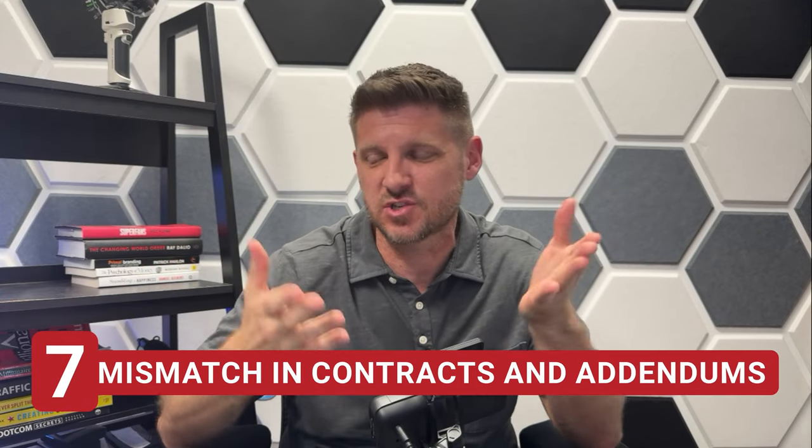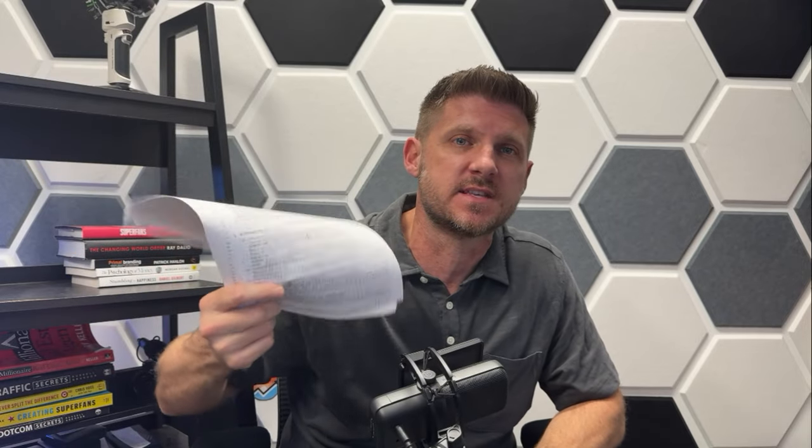Number seven: mismatch in contracts and addendums. In Florida, most people use the standard as-is contract. However, there are actually two contracts that people use — that one and the CRSP. What happens often is that agents use one contract but the addendum of the other. For example, if the house is in a homeowners association, you need a homeowner rider or addendum. They'll have a FAR/BAR standard as-is contract but a CRSP addendum, basically making the contract invalid. If something goes wrong in the transaction, technically one of the parties has an out because they don't have a valid contract. Make sure you line up your FAR/BAR contract with your FAR/BAR addendum, or your CRSP contracts with your CRSP addendums.